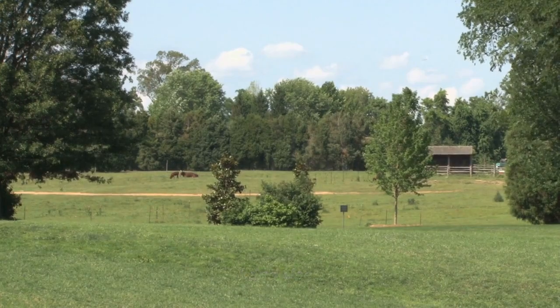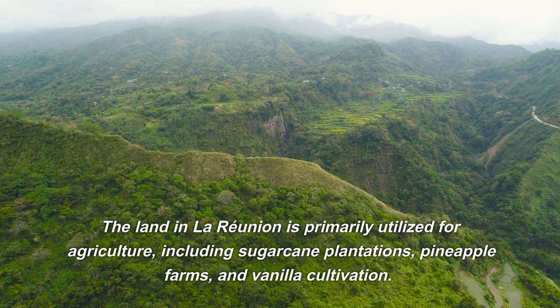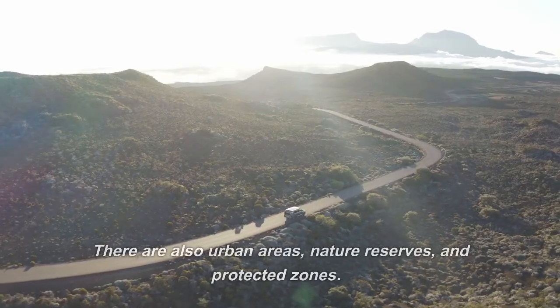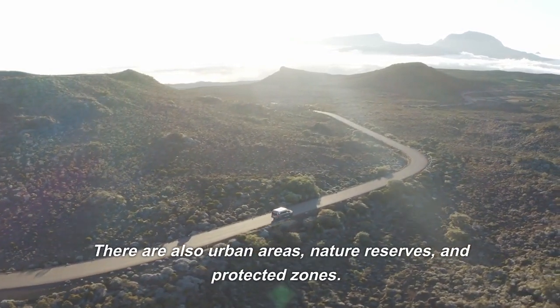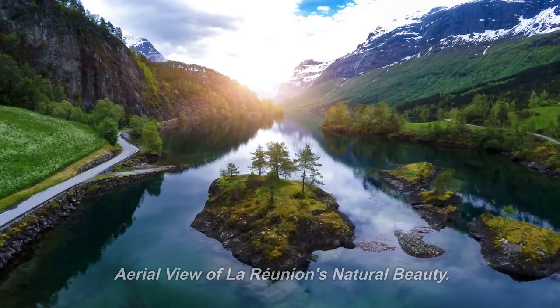Land use: the land in La Reunion is primarily utilized for agriculture, including sugarcane plantations, pineapple farms, and vanilla cultivation. There are also urban areas, nature reserves, and protected zones.